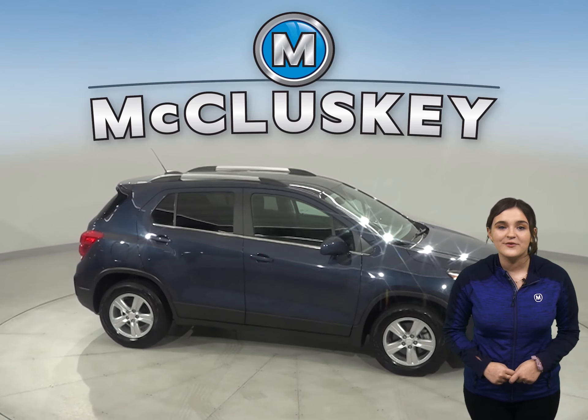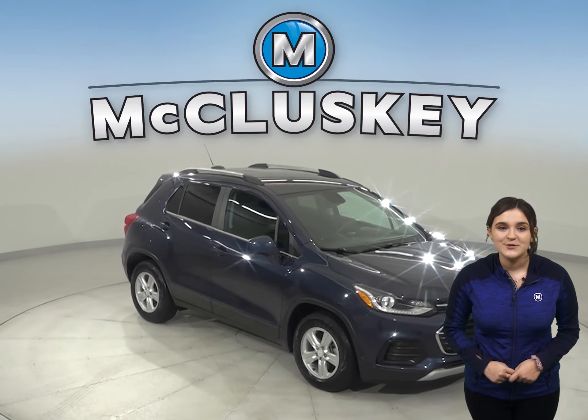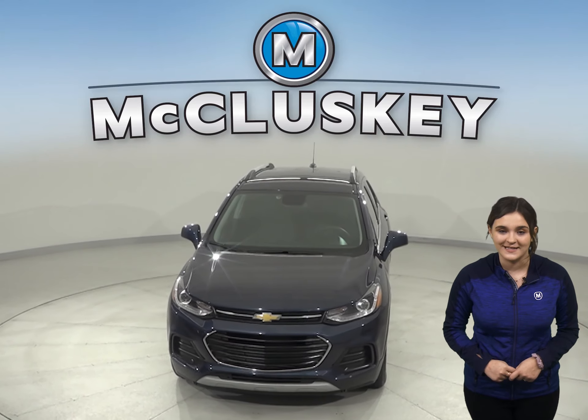Come on down and try it before you buy it with our free 48-hour test drive. Once you buy it, we can cover it with our free lifetime mechanical warranty for unlimited miles and years.